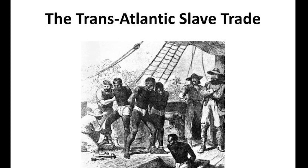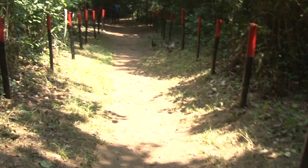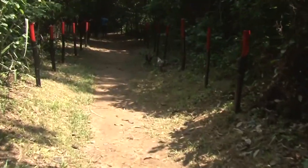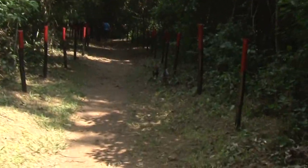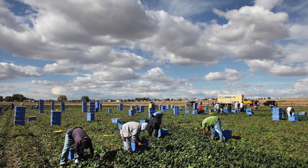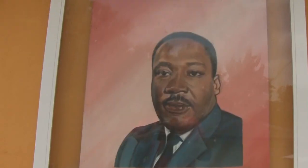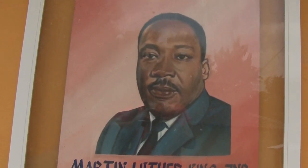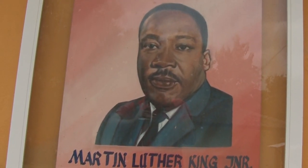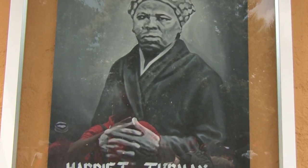The transatlantic slave trade came about when people were needed to work in agriculture and mines. Since the Europeans were not suited to the climate and unable to survive tropical diseases during that work, it became a transatlantic trade where manufactured goods such as tobacco, beads, cloths, guns, etc. were taken from Europe to Africa in exchange for human beings. The human beings exchanged were then shipped to work on plantations and mines.